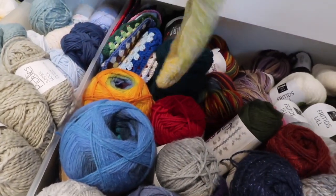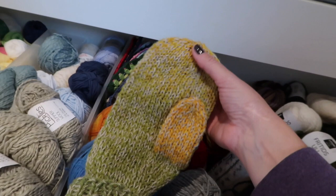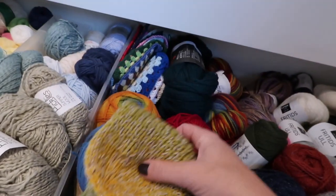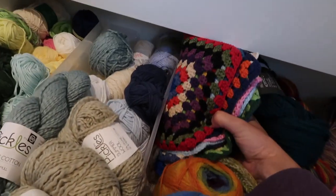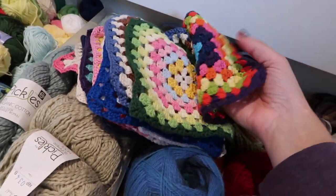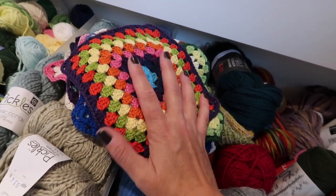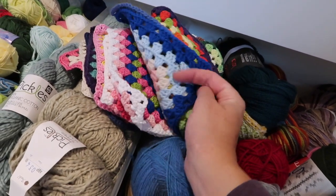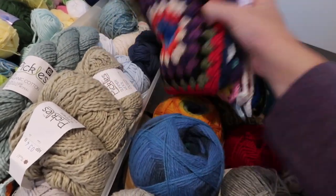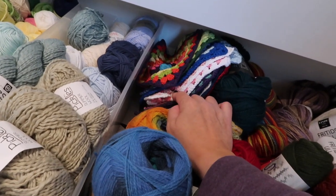This is actually one mitten that needs a companion and needs to be felted — it's supposed to be felted, knitted with double fingering weight wool. And here I have a bunch of granny squares that were supposed to be a blanket. I joined a granny square swap once, so these are all from that swap. But I haven't decided if it will become a blanket or not yet.